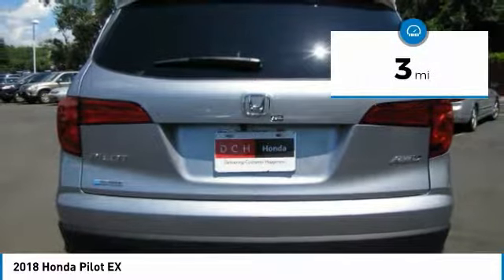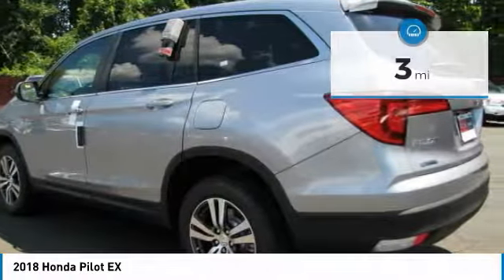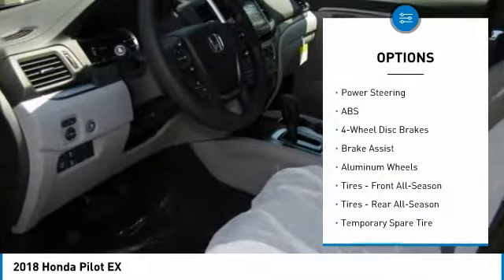This vehicle has less than 100 miles. Here are some of this vehicle's great options: all-wheel drive.